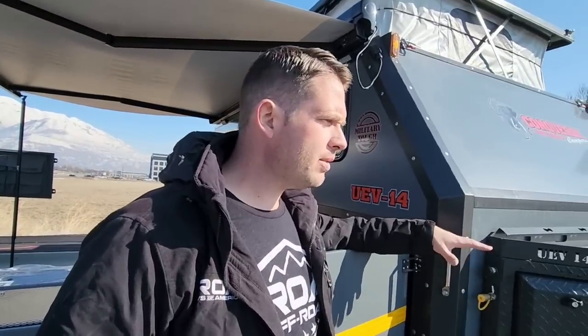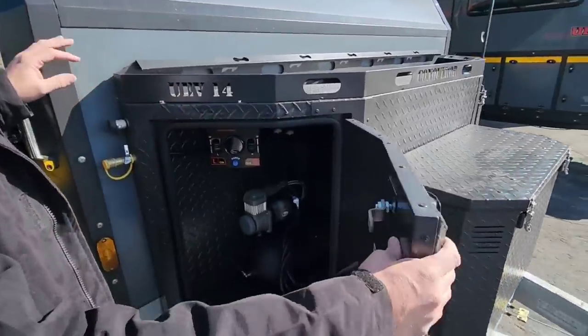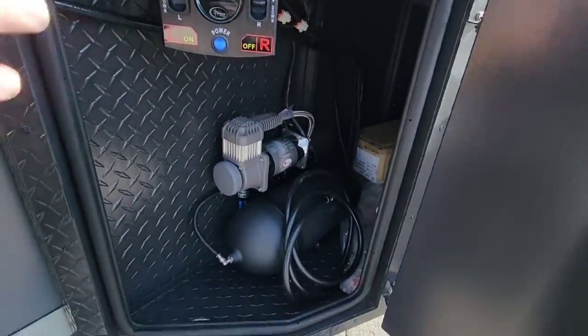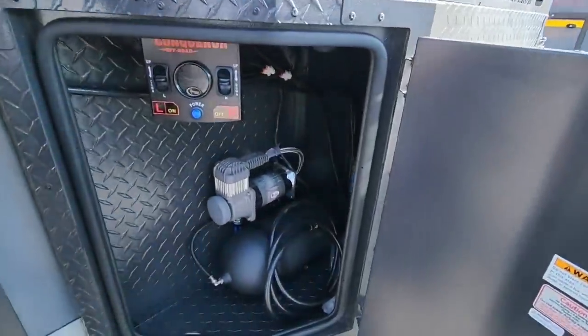Starting from the front — these incredible doors have cam locks that suck in and give you a great seal. The suspension here is air ride: independent with A-arms, gas shocks, and airbags, giving you the ability to level the trailer side to side. Airbag Man is an Australian company. You can see there's a tank up front as well.